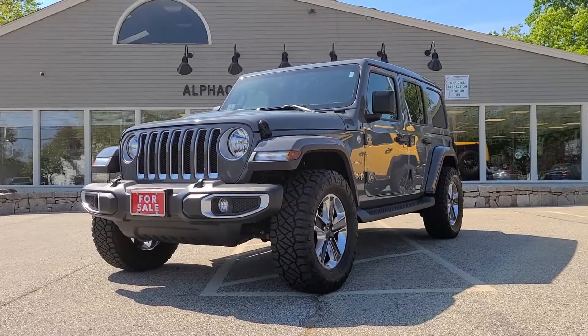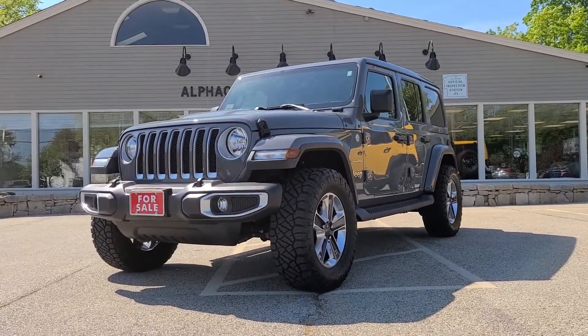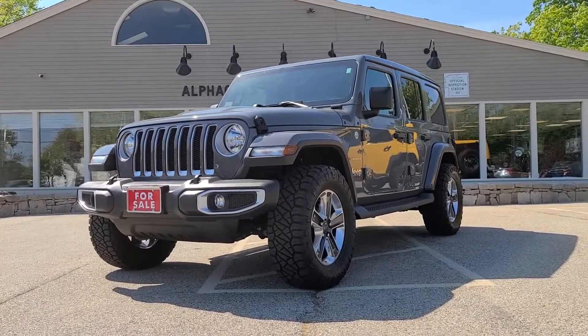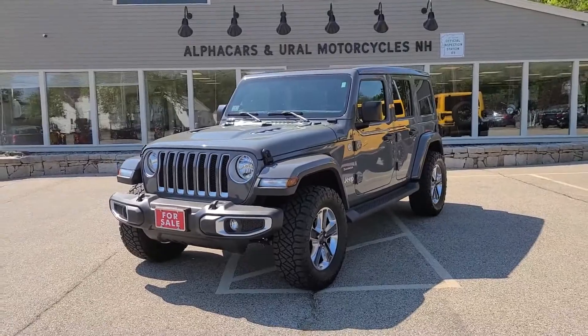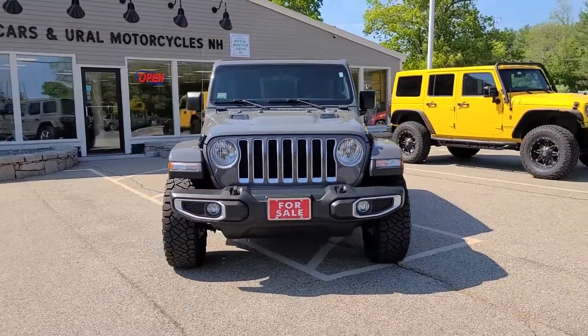Good afternoon from Alphacars. My name is Tom coming to you from our Northampton location, and today we're going to be taking a look at this 2019 Jeep Wrangler Sahara. This Wrangler is showing just under 28,000 miles. If you would like to see a high-resolution detailed photo set, please reference the listing at Alphacars.com.